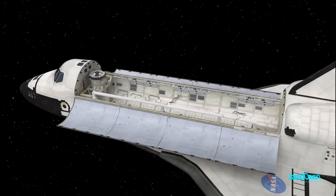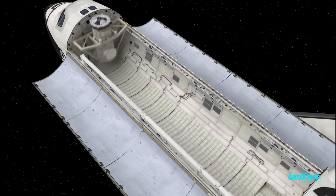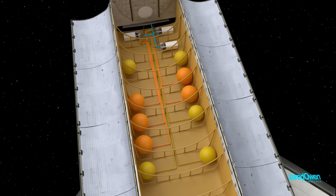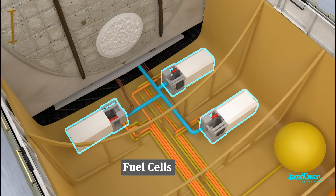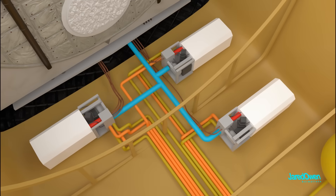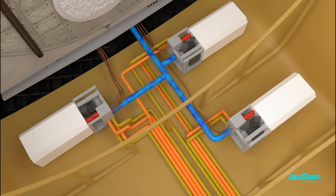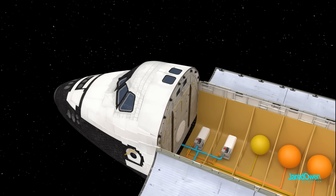The orbiter does not have batteries or solar panels. All of the electricity is generated underneath the payload bay. You'll notice several spherical-shaped tanks for liquid hydrogen and liquid oxygen. Then at the front, there are three fuel cells. The hydrogen and oxygen are combined by the fuel cells to generate electricity. As a side effect, this also creates water, which can then be used for the cooling system or as drinking water for the astronauts.